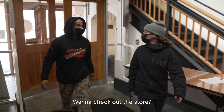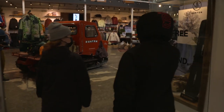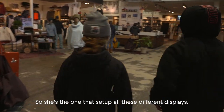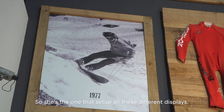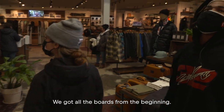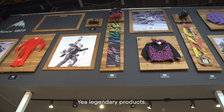Should we go check out the store? Hell yeah! Welcome to Burton. My roommate actually does all the visual merchandising — she's the one who set up all these different displays. She did a great job. She got all the boards from the beginning — like legendary products.